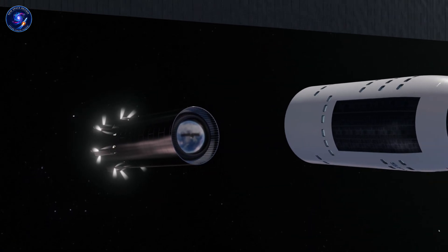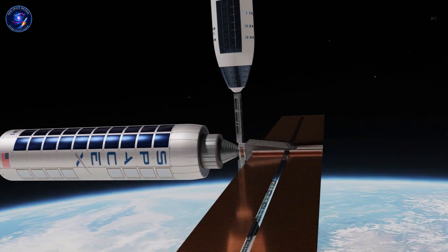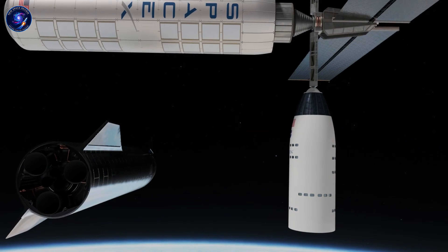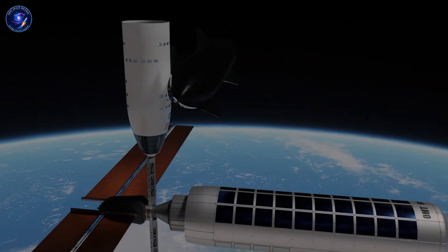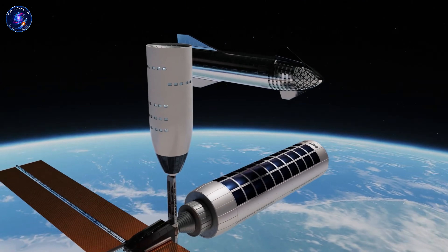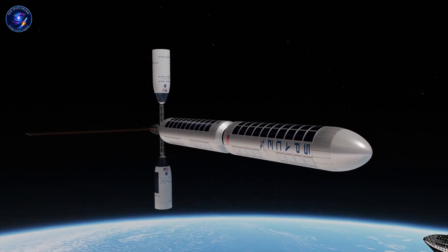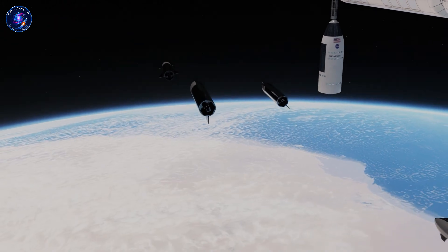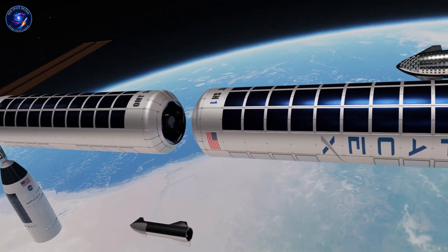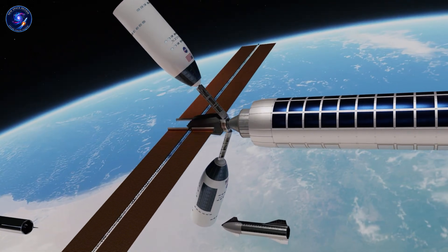Each landing brings another complete habitat, more redundancy, more capability. By 2035, you might have 10 to 15 Starships on Mars—some habitats, others workshops, greenhouses, storage. That's not a base, that's the beginning of a settlement. The no-legs approach isn't just about avoiding landing gear—it's philosophy. The vehicle that transported you becomes your home. The fuel tanks become interior space. Every component serves multiple functions, maximizing utility while minimizing what you bring from Earth.